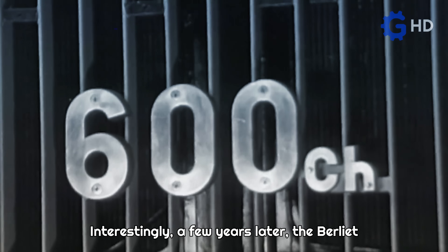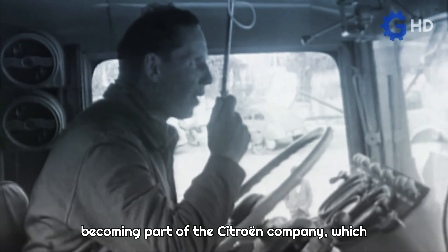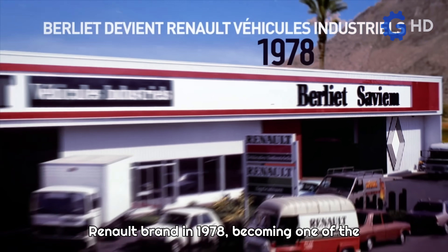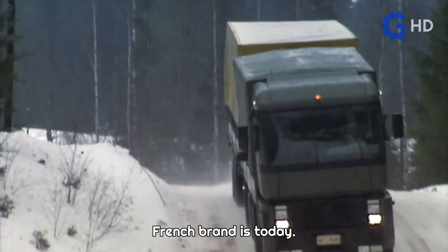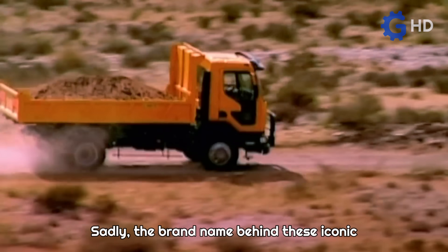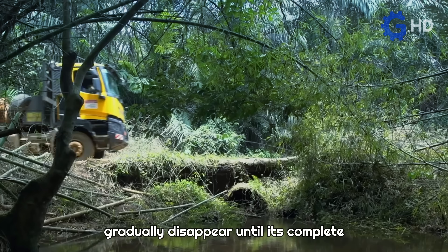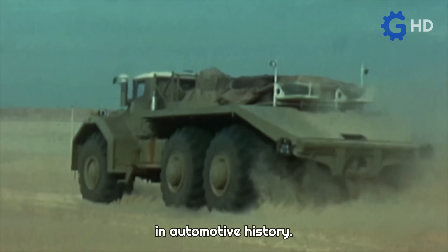Interestingly, a few years later the Berliet company went from private ownership to becoming part of the Citroën company, which in turn led to its integration into the Renault brand in 1978, becoming one of the fundamental pillars of what this popular French brand is today. Sadly, the brand name behind these iconic trucks — nicknamed Desert Giants — began to gradually disappear until its complete extinction in 1980, becoming a landmark in automotive history.